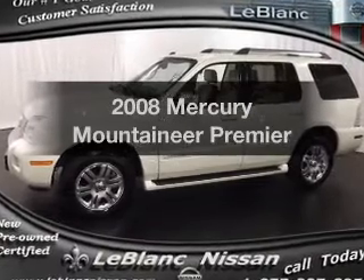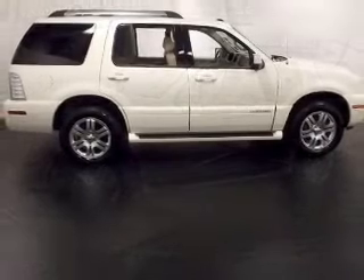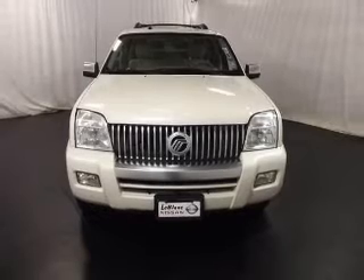Imagine yourself in this 2008 Mercury Mountaineer. Travel the roads in style and comfort in this great vehicle. With a powerful eight-cylinder engine, the powertrain includes rear-wheel drive, driven by a six-speed automatic transmission.